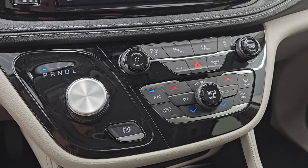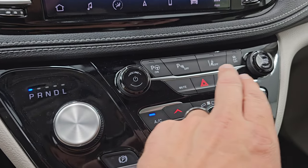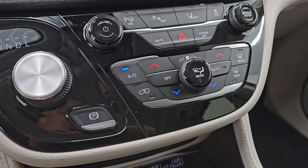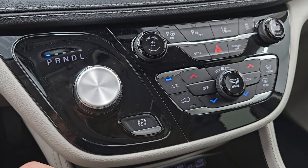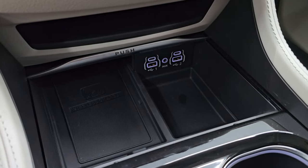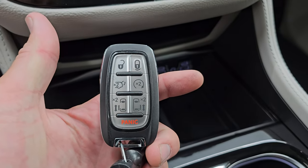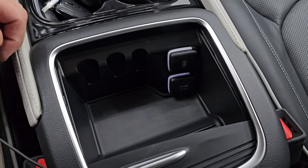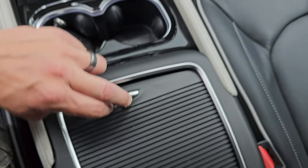Down here you have more tactile volume, tune, and climate controls. You also have your parallel and perpendicular park assist, parking sensors, lane departure warning, and your stability control and hazard lights. Down here you get your dual climate controls, your transmission control for the continuously variable transmission, and your electronic parking brake. This one also has the wireless cell phone charge pad, two USBs, two USB-Cs, and an AUX jack. And you get the keyless entry with the power lift gate, remote start, and side door buttons. You also get a storage area here with USB, USB-C, a 12-volt power point, and some coin holders.